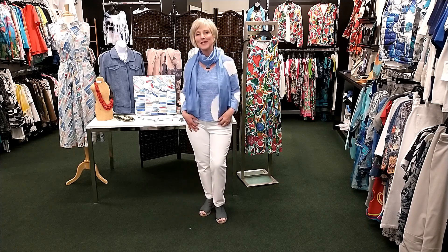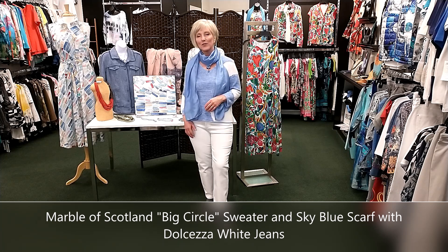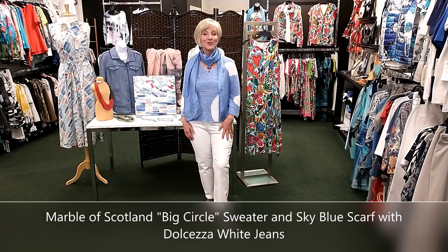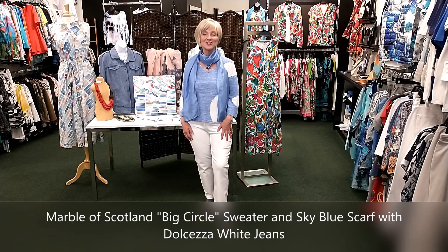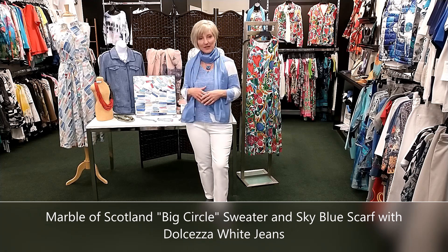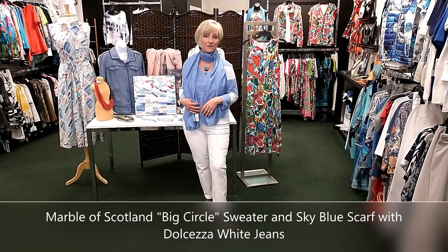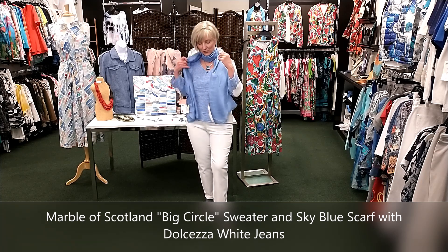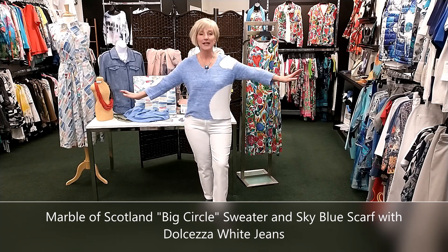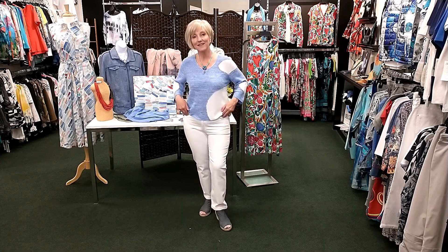This sweater by Marvel of Scotland with the white jeans is just such a nice clean look. Marvel does the most beautiful sweaters — they've been in business a long time, based in Glasgow, and they know a thing or two about the sweater business from their rich history. I've paired it with a perfectly matched sky blue scarf. If you like something around your neck or get cold, these lightweight scarves come in a lot of colors for only $20 — a great deal and gift idea. The V-neck sweater has a three-quarter sleeve, paired with the Father Bee necklace and Dolcezza white jeans.